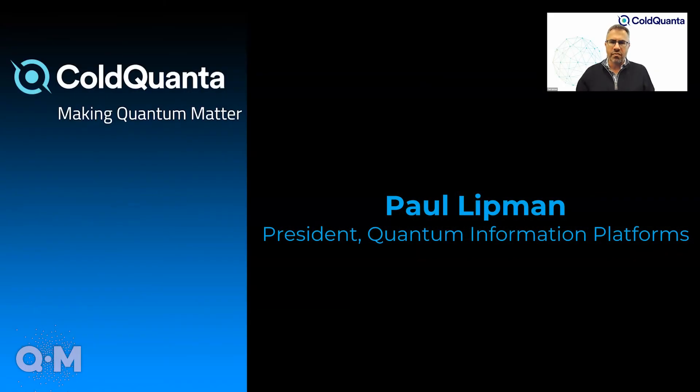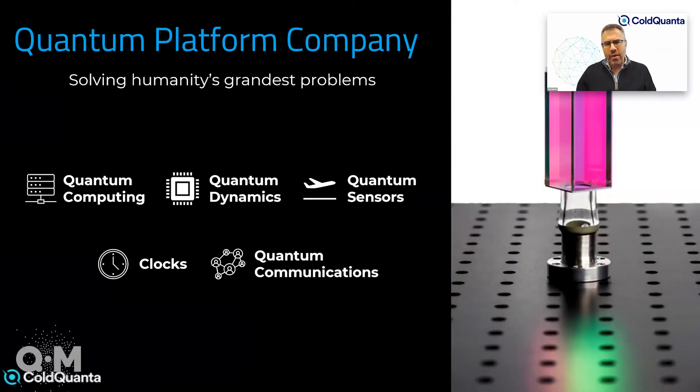I'm Paul Lipman, president of quantum information platforms at ColdQuanta. A bit of background on the company: we're probably best known for designing, developing, and manufacturing products for trapping, cooling, and manipulating atoms and also ions. The glass cell on the screen here is one of that product set, and we sell those to other quantum companies in the ecosystem and to researchers around the world.